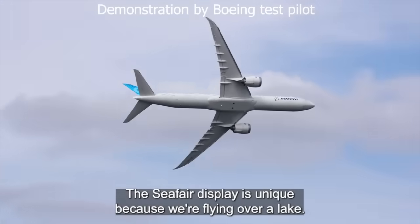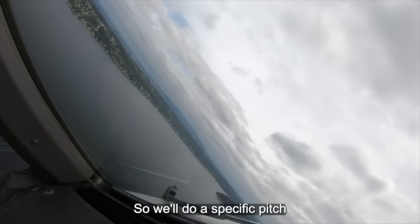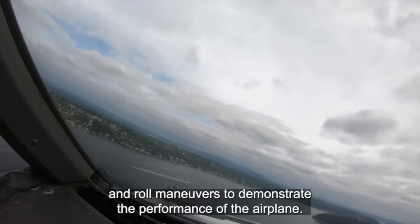The Seafarer display is unique because we're flying over a lake, so we'll do specific pitch and roll maneuvers to demonstrate the performance of the airplane.